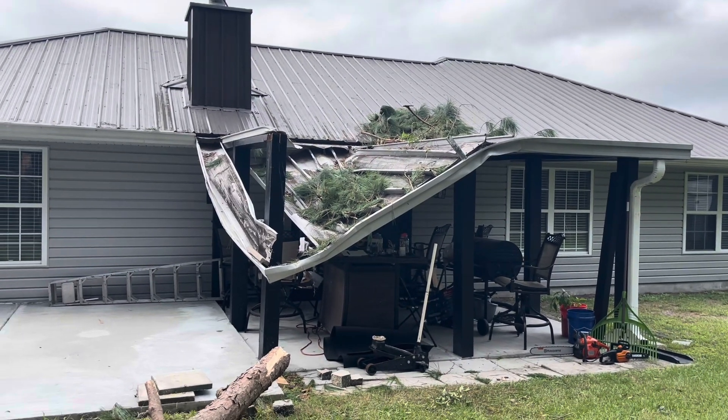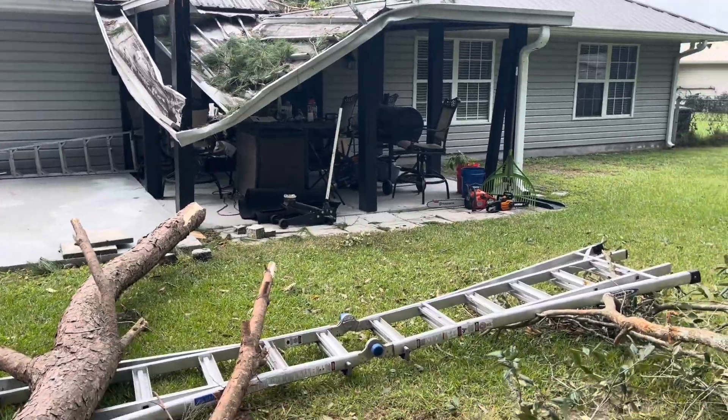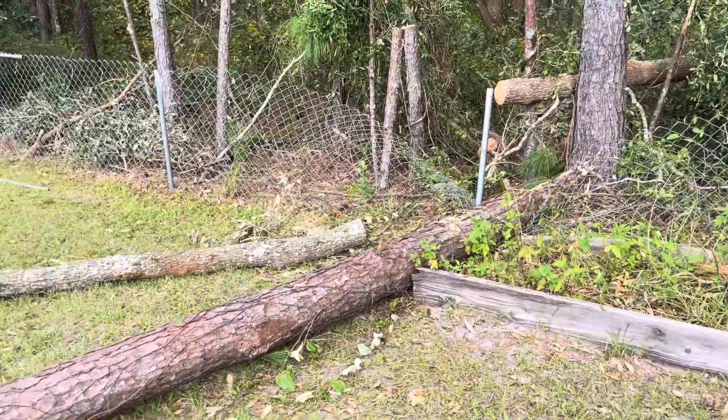Luckily, it didn't touch the house. But as you can see, it did some significant damage. We had so many trees back here — look at this big thick one. It damaged my fence. We had some other ones too, we put them all up to the front already. We had a lot.